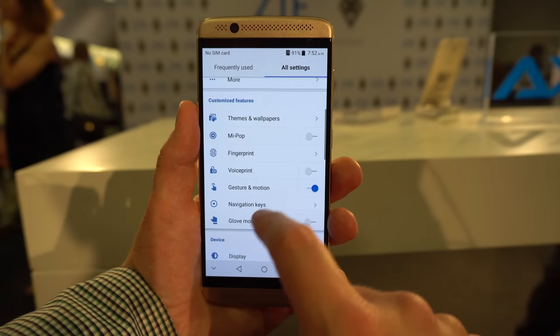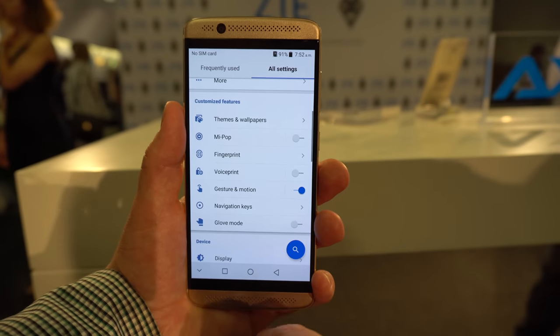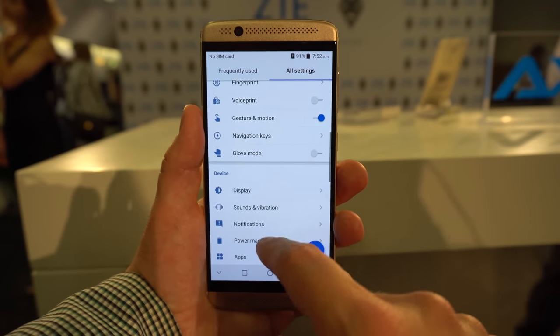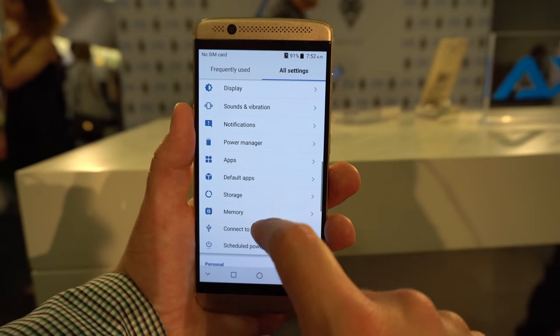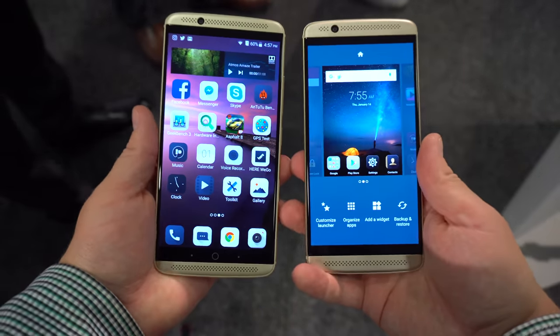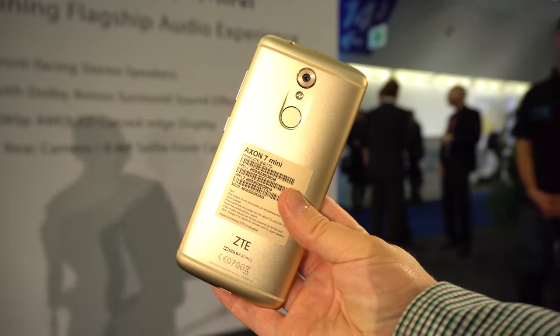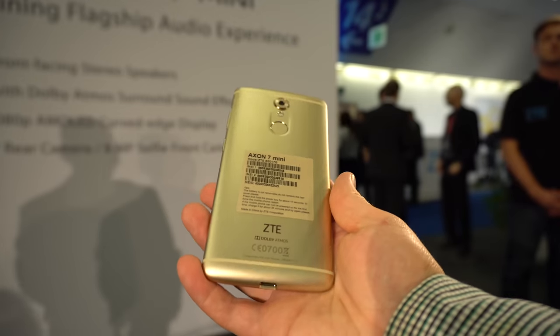As far as availability, it will be available for purchase on September 7th in the US and some major EU countries like Germany and Spain. It will also be available in India, Japan, Australia, and availability will expand a little bit later. So it's pretty cool that they just announced the device and it will be available for purchase quite soon.